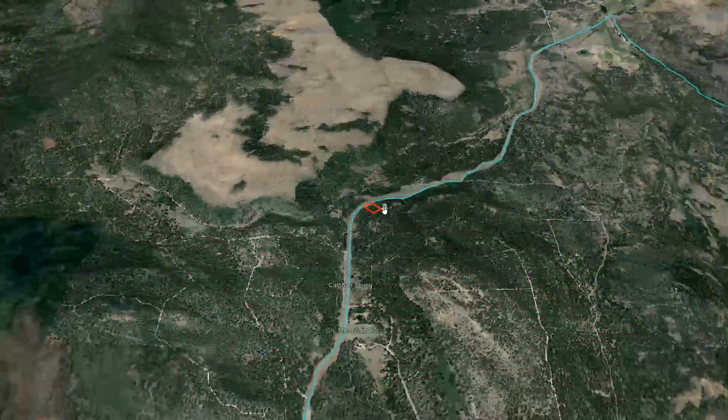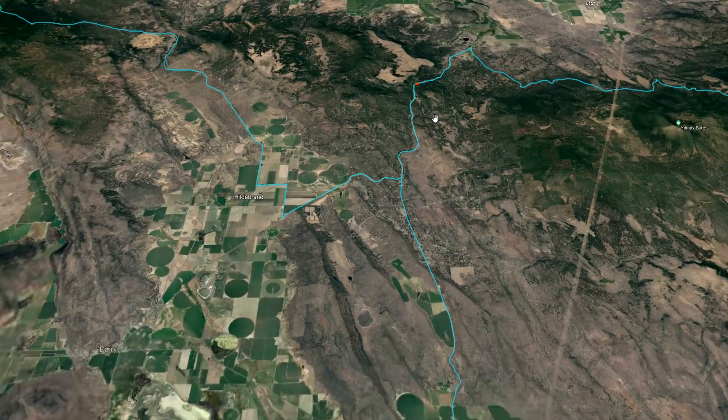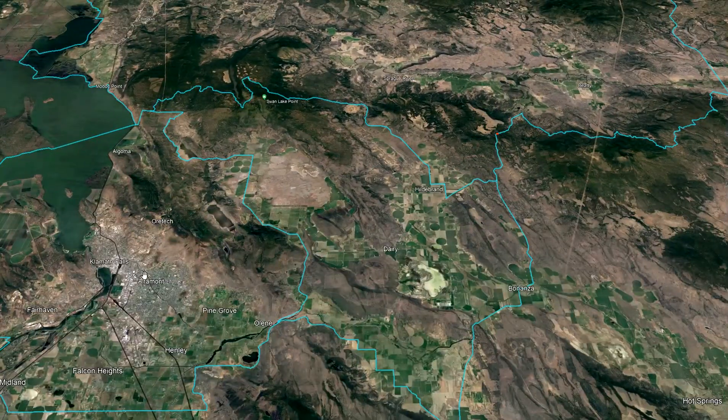The highway cuts kind of right through it — it's Highway 140. Not an extremely busy highway, but it gives you access down to Klamath Falls.